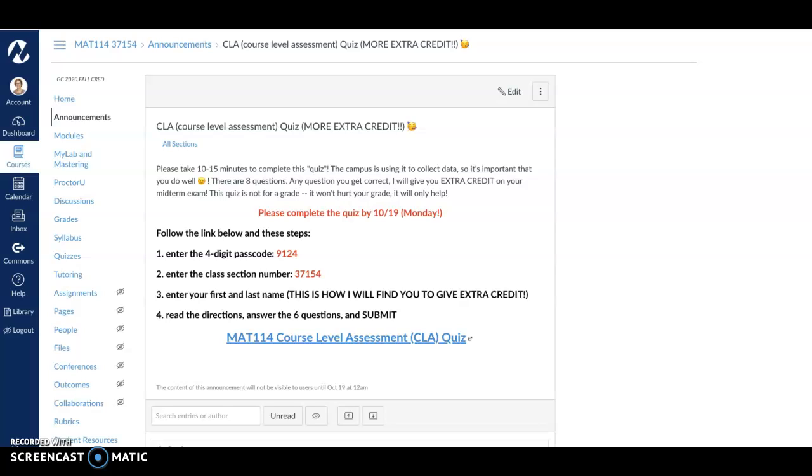It's not a graded quiz — it won't affect your grade. It will actually only help your grade, because for every question that you get correct, I'll give you more extra credit on your midterm exam. I need you to make sure that you take this quiz by Monday evening, please — that's October 19th — so that way I can get it graded and get you your extra credit on your midterm.